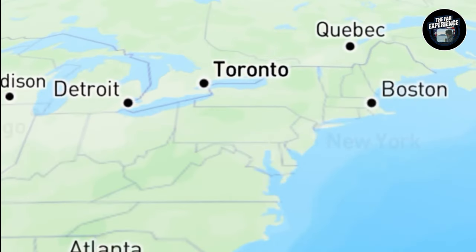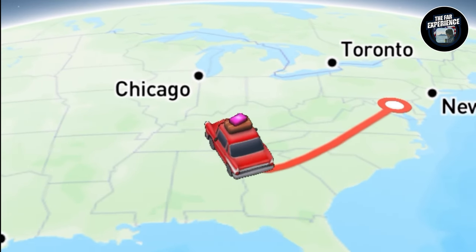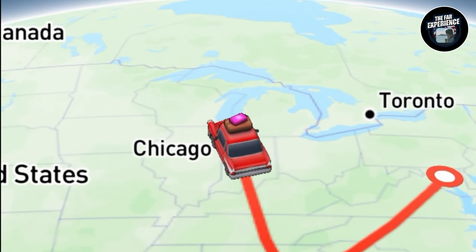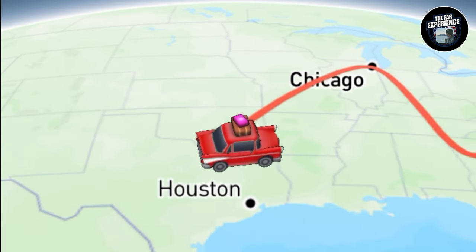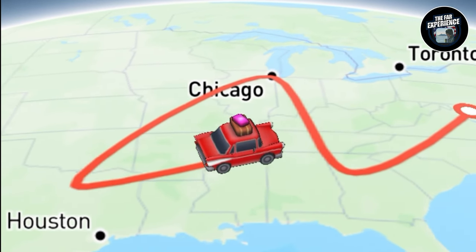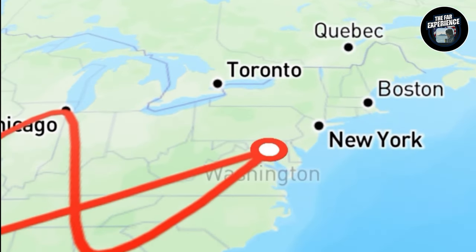Hello everyone and welcome back to a brand new episode of the FAR Experience. Today we are continuing our journey from Atlanta to Chicago via Frontier Airlines. If you have not seen the last episodes, please go back and watch all the other episodes of my travel, and I'll continue making new episodes moving ahead.